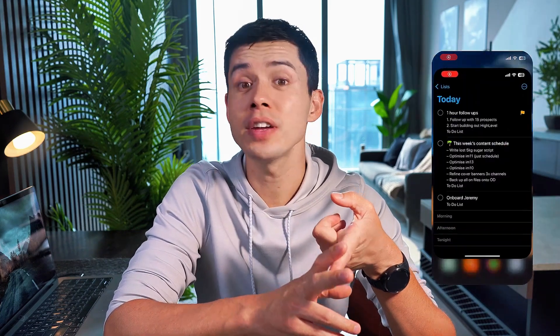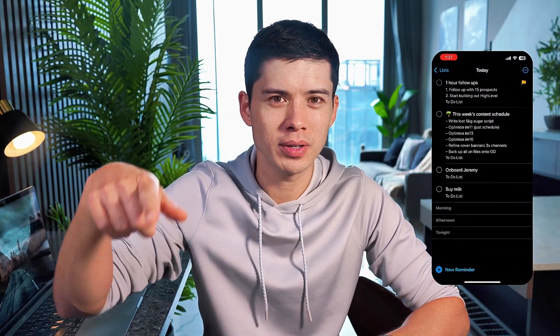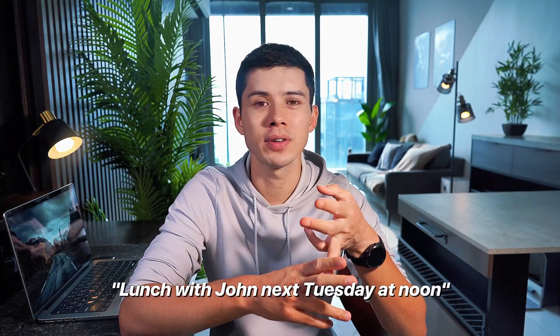That visual clarity matters when you're looking at a very packed week. One feature most people don't use but should is custom alerts. Instead of just the default 15-minute warning, you can set different alert patterns for different events. For flights, you can set three alerts: one the day before to remind you to pack, one four hours before to start heading to the airport, and one 45 minutes before the plane leaves to go to the boarding gate. For recurring meetings, I might only want a five-minute heads-up since they're routine. The natural language input — just talking into your phone — also saves a lot of time instead of clicking through date pickers.